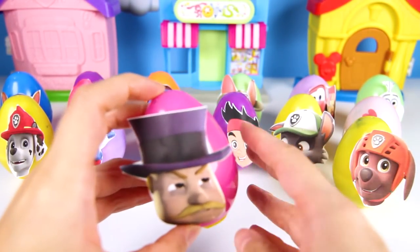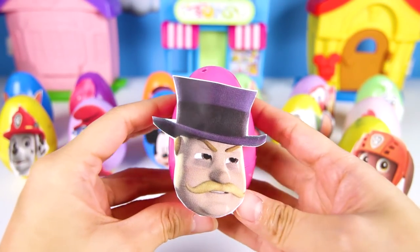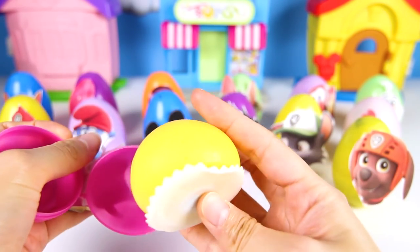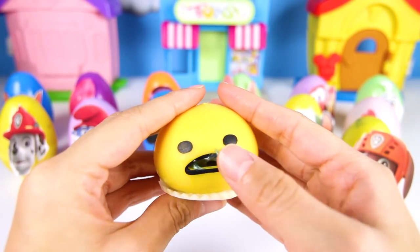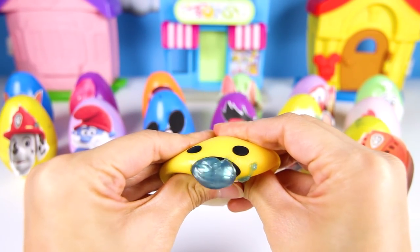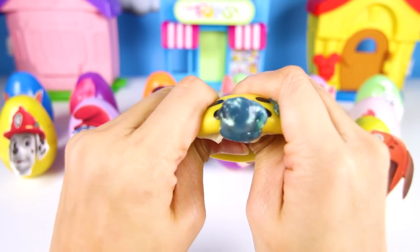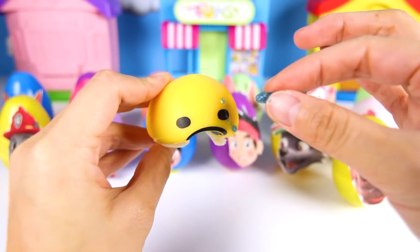Let's open our next egg — this pink one with Mayor Humbinger on it! Mayor Humbinger is one of the main villains on Paw Patrol. What kind of toy could be in Mayor Humbinger's egg? It's something big and yellow — it's a yellow squishy toy! What does it do? Let's squish and see. Oh gross — it spits out icky slime from its mouth! All of this blue slime looks so icky and sticky! Mayor Humbinger loves to slime us with icky surprises!